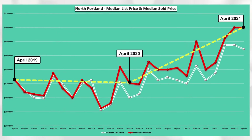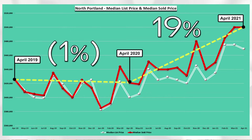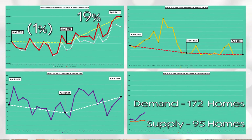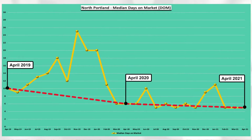North Portland median sold price decreased 1% between April 2019 and April 2020, and increased 19% between April 2020 and April 2021. For perspective, 3-4% appreciation a year is considered average. You can see via the red line, April days on market has been at or below 10 days for the past three years.